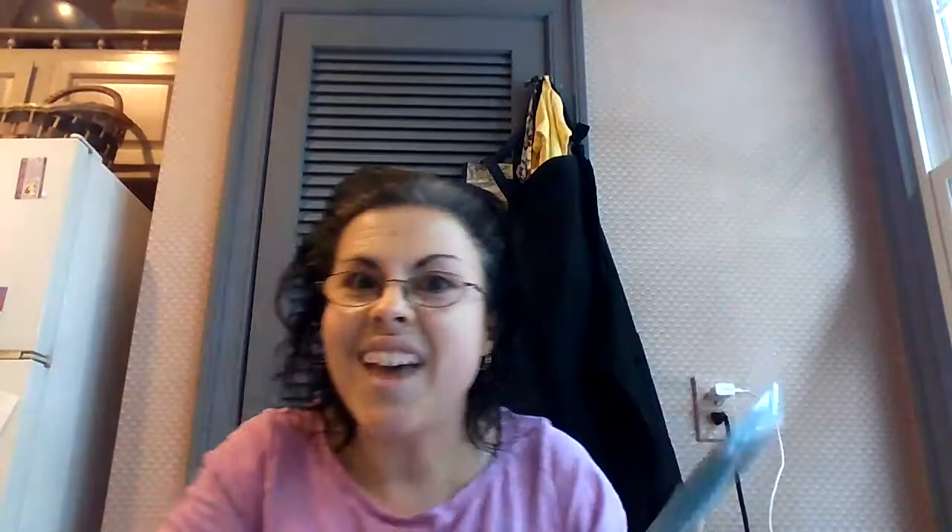All right, owls, I want you to try to write about your favorite animal that lives in the ocean, and maybe you can draw a picture of it. I wrote down swordfish because I have this sword and I thought you guys would really like to see that. I hope you had fun talking about some animals that live in the ocean. Bye!